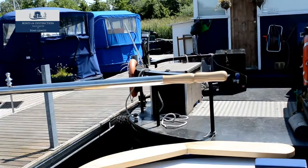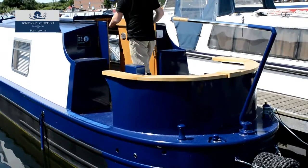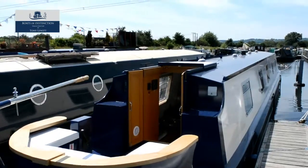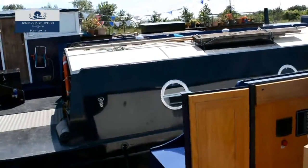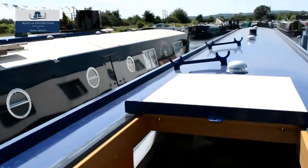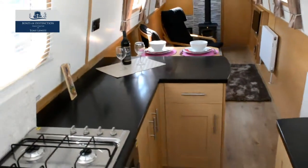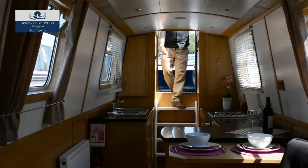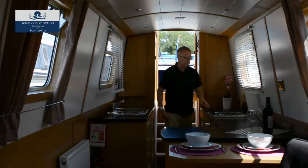Endeavour is a 55-foot cruise stern narrowboat handcrafted by Tony Lewitt in 2015. Based on the reverse layout, it features a large galley up front, making it easy for the crew and helmsman to stay in touch. A central salon and forward bedroom mean that for day-to-day use there should be little traffic through the shower room or bedroom.